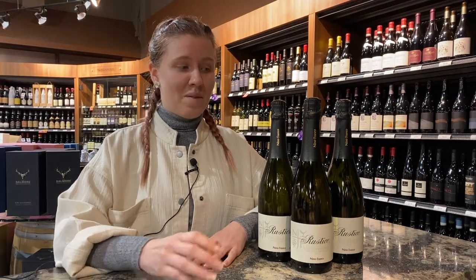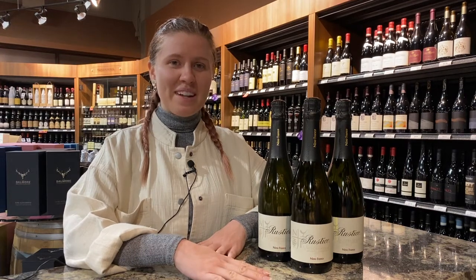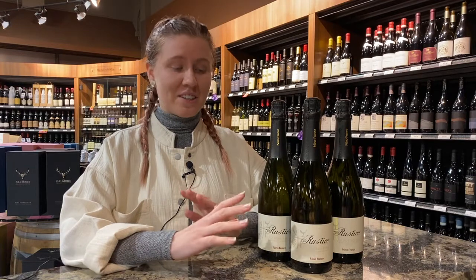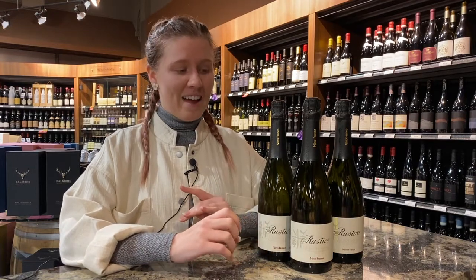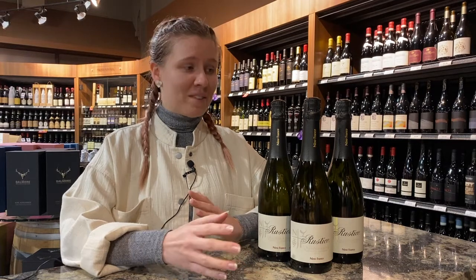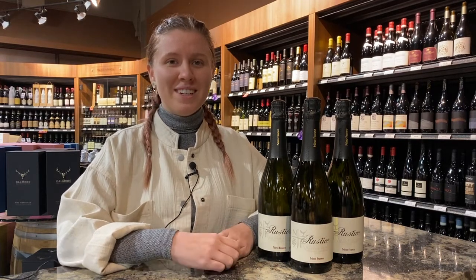It comes at a much better price tag than Champagne as well. You're going to find Proseccos usually in the low to mid $20 range, and currently we have it on special. Honestly, it's a fun wine to pick up for any occasion — whatever the occasion or mood, sparkling wine makes it a celebration.